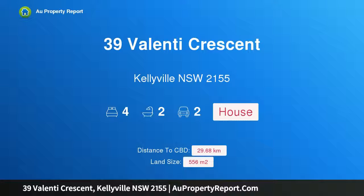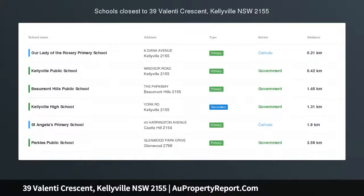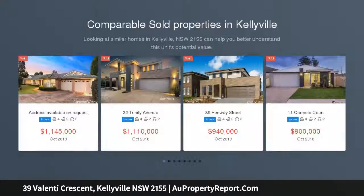I'm glad to introduce property 39 Valenti Crescent, Kellyville, New South Wales 2155. Free pest and building inspection available upon request. Positioned on a 556 square metre block is this single level family home with a functional layout featuring large living areas.